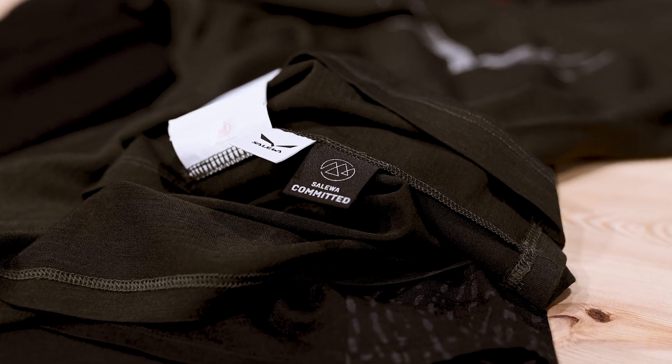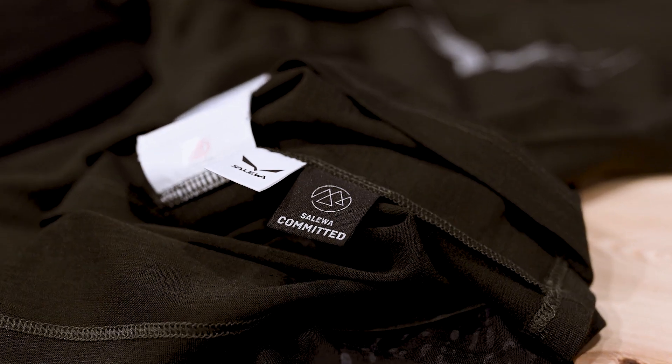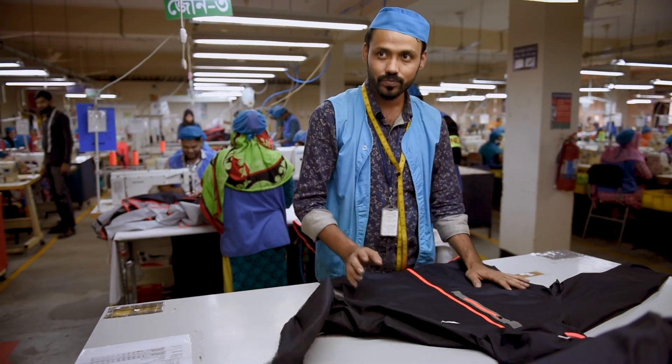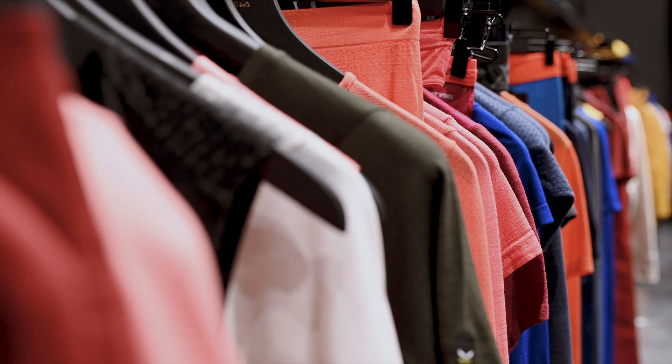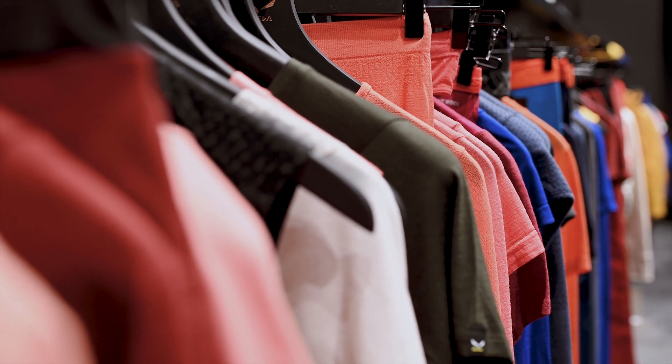Saliva decided to take an icon to communicate the sustainable properties. So alongside the icons that you already know — breathability and water repellency — you will find the icon of Committed that summarizes the sustainability attributes of the garments.